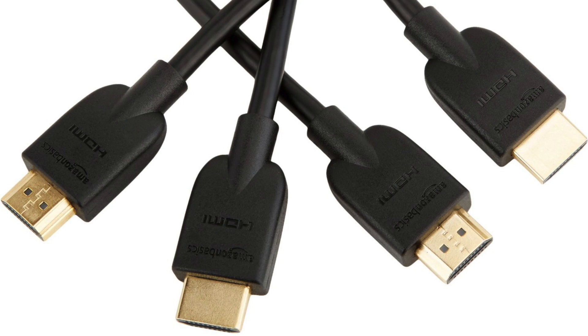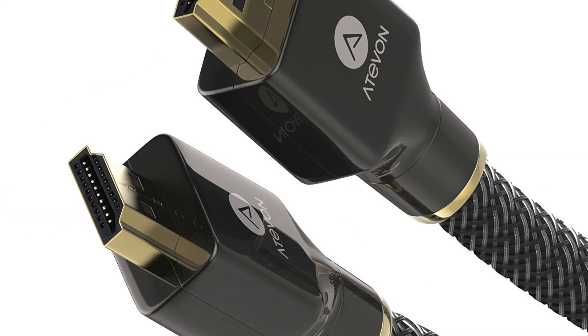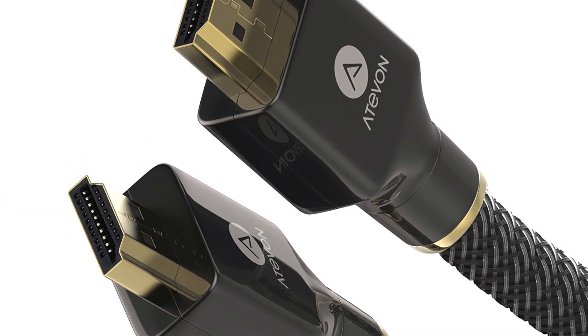You can get these kinds of cables for about £10 on Amazon. You do not need to spend a fortune. And when you're talking about cable runs of less than five metres, as long as it's a reasonably well-made cable, it's going to be fine for what you need.